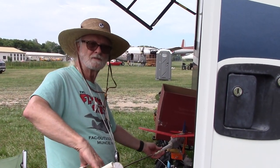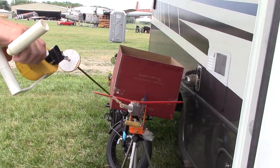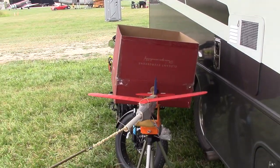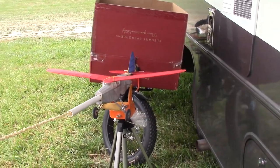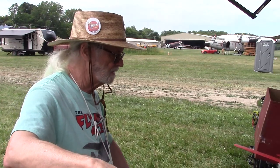My name's Dave Kramas, and I'm from Quakertown, Pennsylvania. And this is a Jimmy Allen Sky Raider. We're currently flying in the 2-bit plus 1 event. Hopefully it flies better than last time.